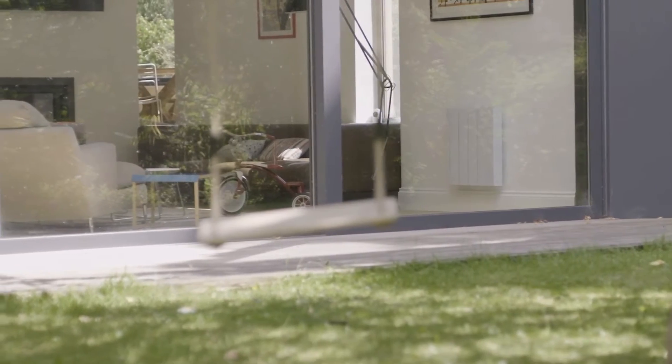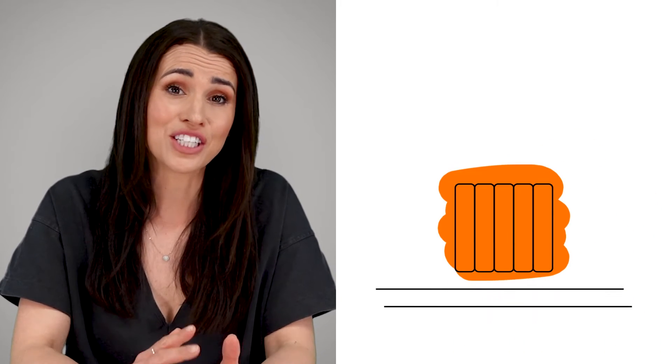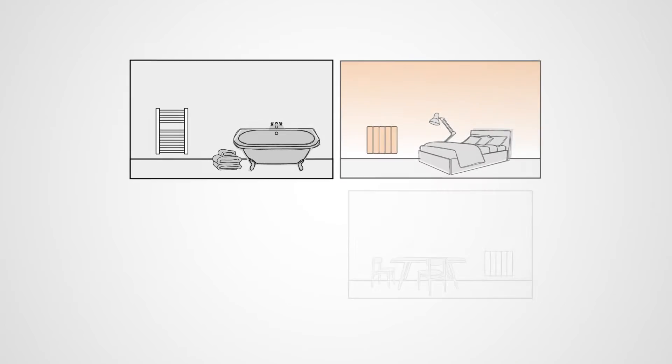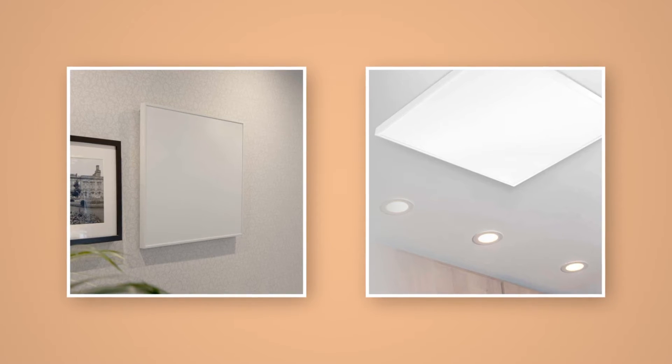Now let's talk about another low carbon alternative: electric heating. Electric heating is any system that uses electricity as its main energy source. There are a range of options, but let's look at two in particular — electric radiators and infrared panels. Electric radiators use a combination of convection and radiation, reaching temperatures quickly and maintaining heat long after the units stop drawing power. They work as modular standalone units, meaning they can be programmed on a room by room basis for improved efficiency. Infrared panels mount on a wall or ceiling and convert 100% of electricity into radiant warmth, delivering heat through waves that heat surfaces directly — resulting in a far more natural and resilient type of warmth.